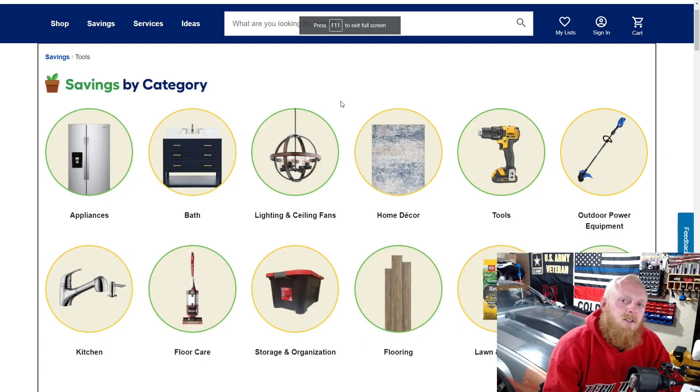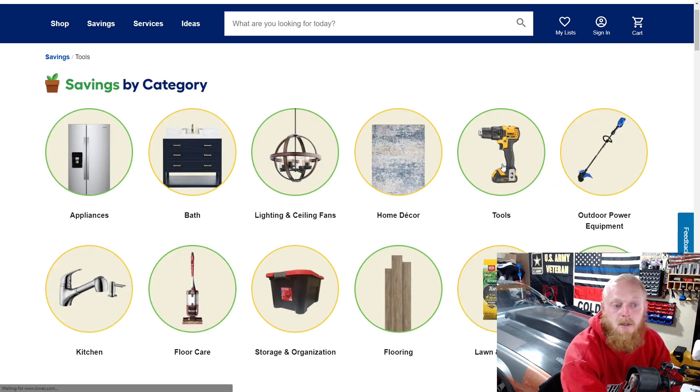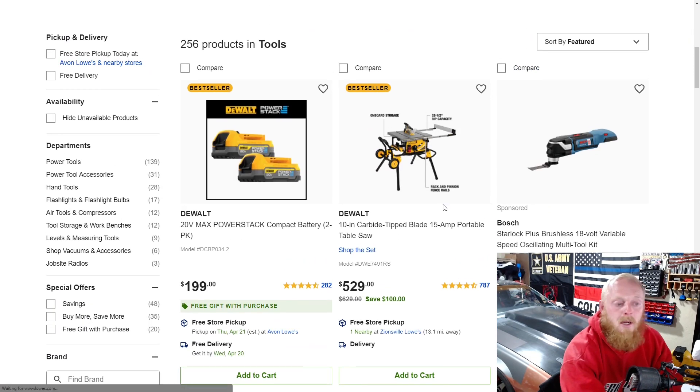Hey YouTubers and welcome back to Tony the Technician channel. Today we're going to be going into Lowe's website and looking at their savings, specifically their tools. If you go to the top left and click savings, it'll bring you to this menu, and then I simply click tools.